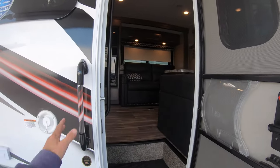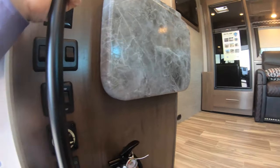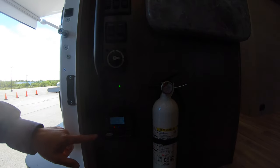Now we'll enter — grabbing a nice big grab handle. Before we go in, right here you'll have your awning buttons, your battery disconnect, and your solar prep.